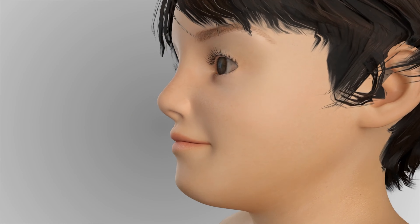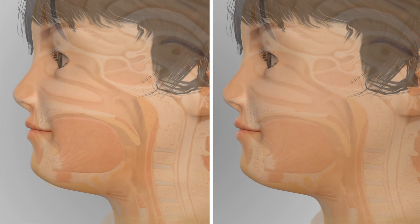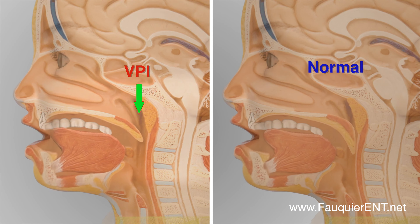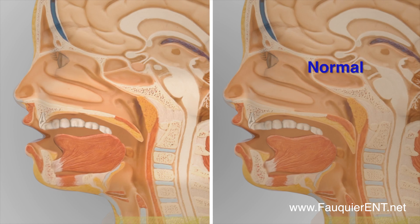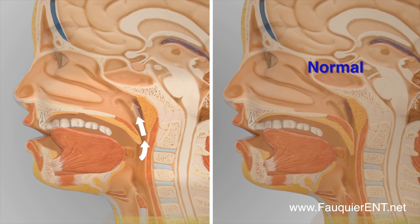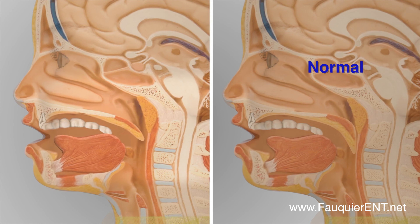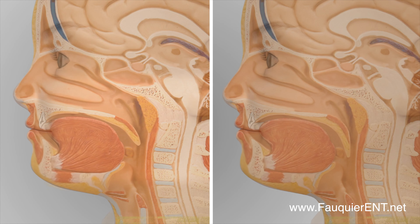During normal speech and swallow, the soft palate closes tight against the back wall of the pharynx, thereby completely separating the nasal cavity from the mouth. In patients suffering from VPI, there is a persistent opening between the soft palate and back wall during speech, denoted by the white arrows in this animation. This opening allows air escape during speech and food and liquid nasal regurgitation during swallow if severe enough.